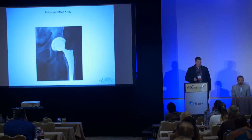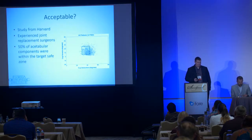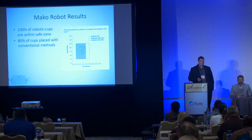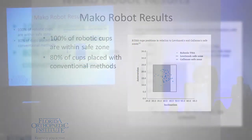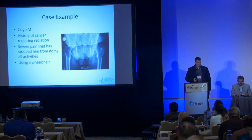Postoperative X-rays are no longer a surprise. Before this, one out of 100 might not look like what you expected — and that really bothered me as a joint surgeon. We all tend to be perfectionists and want to know we'll have a perfect outcome when the patient leaves the OR. Going back to that Harvard study: the same study was repeated with the Mako robot and they were able to place the cup in the correct position 100% of the time, compared to 80% conventionally — a 20% improvement.